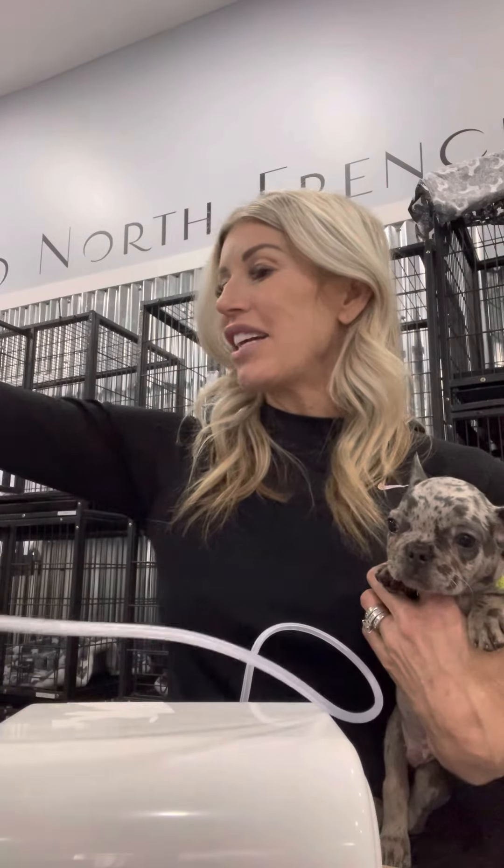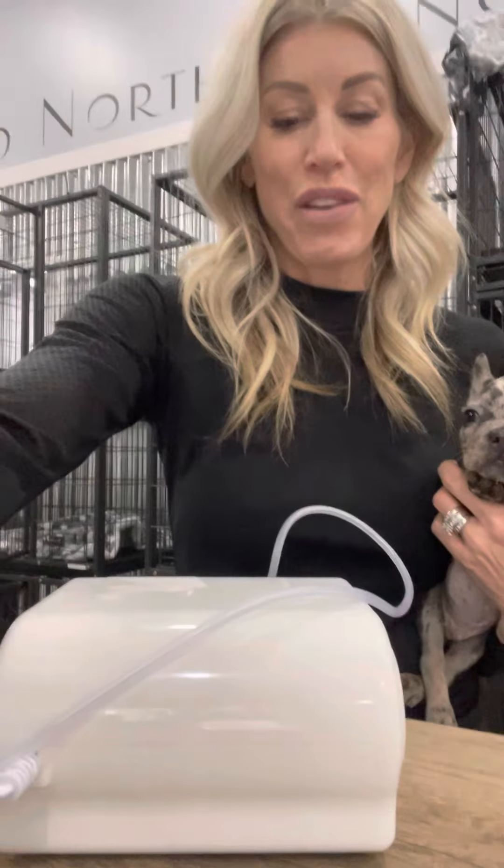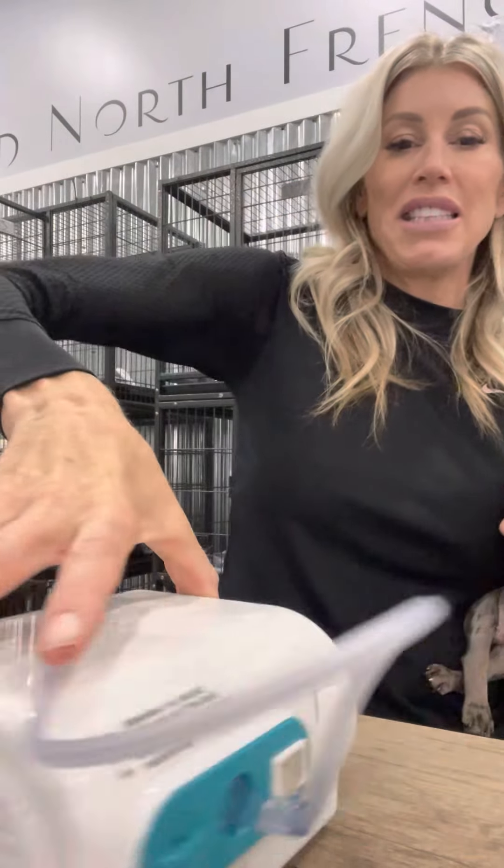The other thing you're going to need is a nebulizer. This is actually just a child's nebulizer. You can get it off of Amazon for — I think this was $60. We have a few of them and we use them quite often. I'm going to fix my camera here so I can show you. It's a very simple system.